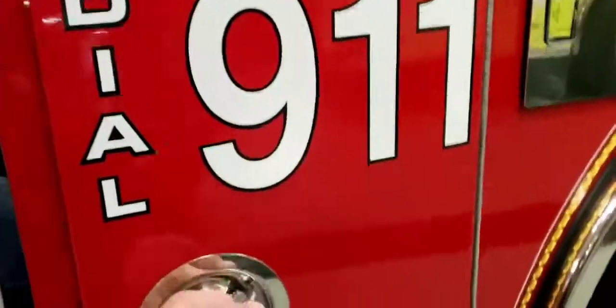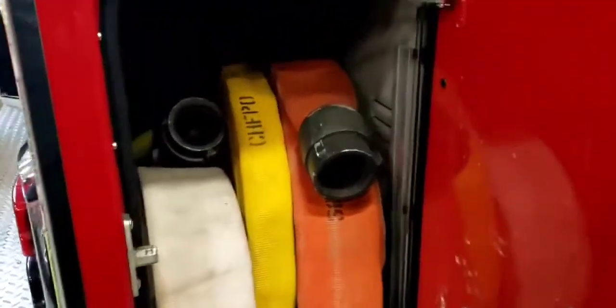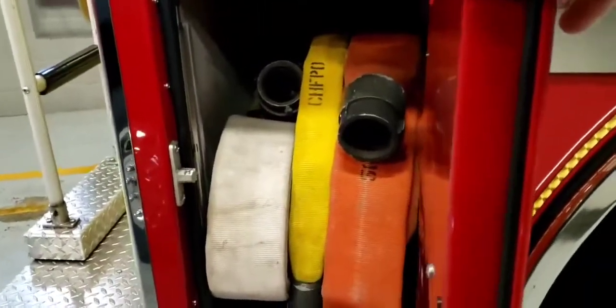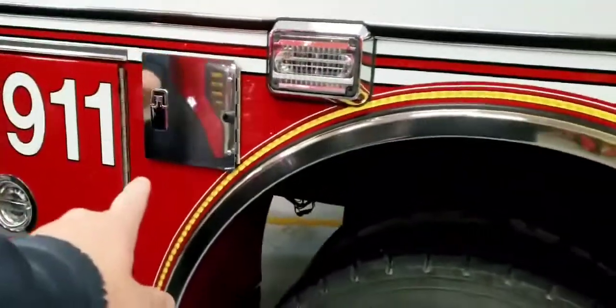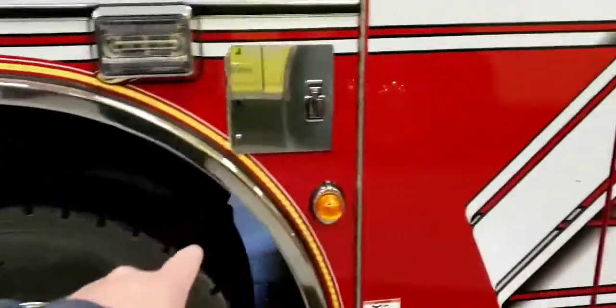Back here we've got extra sections of hose for whatever we need — whether we need to set up a fill site at a fire hydrant, supply another truck, or just provide extra hose on the fire ground. We've also got another air pack and air bottle stored back here.